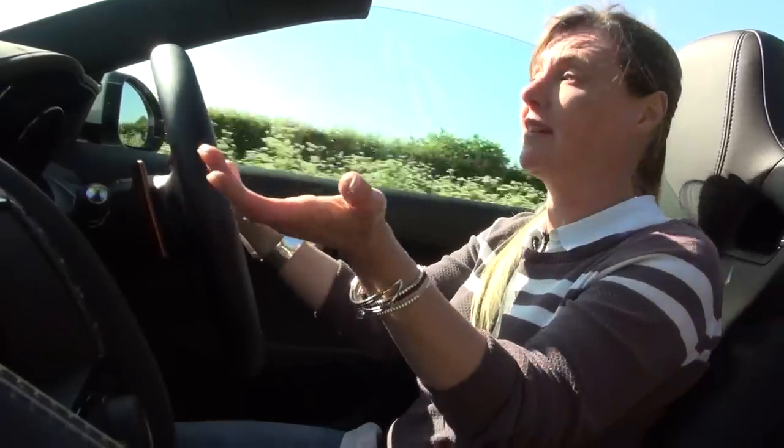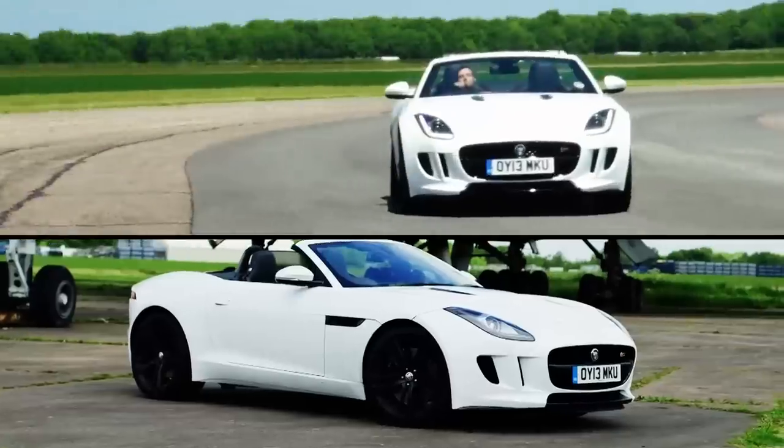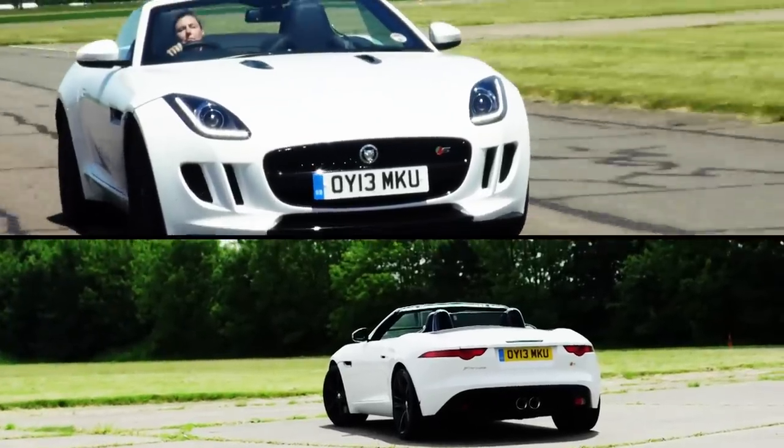I bet right about now Tim's trying to tell you the Porsche is a really good family car. Well, I'd be more than happy to do the school run twice every morning in this. But just look at the F-Type — it looks like it's doing 100mph standing still. In comparison, both Porsches just look a bit dull.